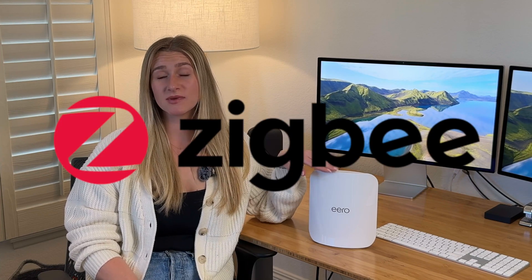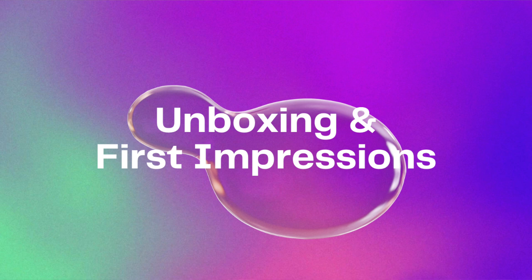And if you're a smart home enthusiast, you'll be excited to know that these support Zigbee, Thread, and Matter right out of the box. So let's unbox these and test them out.